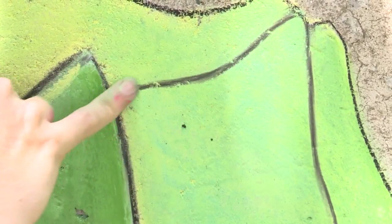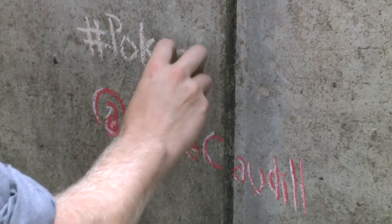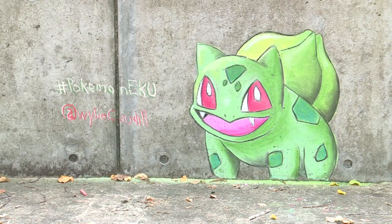But he's not letting a few bumps stop him. Cottle says he is focused on finishing this collection one Pokemon at a time. In Richmond, Sabirah Rayford, WKYT. Real talent there. Cottle says one of his murals usually takes around four or five hours to create.